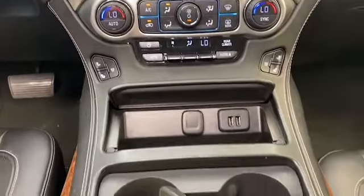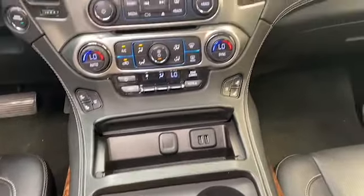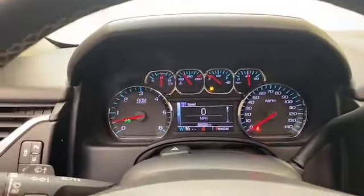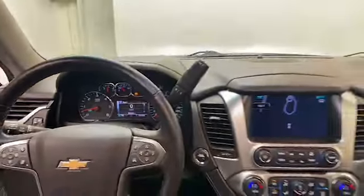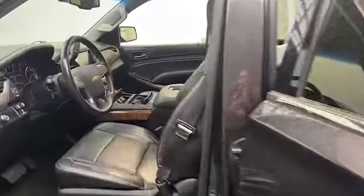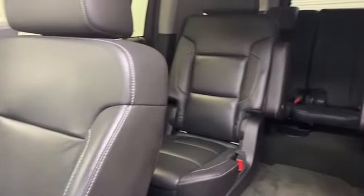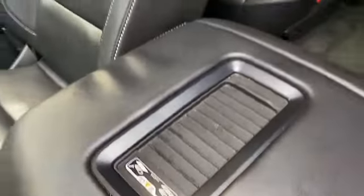This 2015 Chevrolet Suburban LTZ has less than 86,000 miles and it comes with a Carfax buyback guarantee. Give Chris Myers Auto Mall a call today at 251-626-2641 or visit us anytime on the web at www.chrismeyers.com for more information and to schedule your test drive today. We'll see you next time.